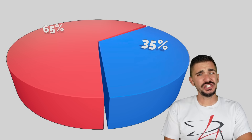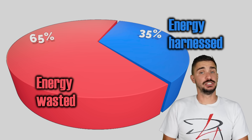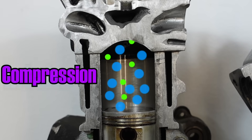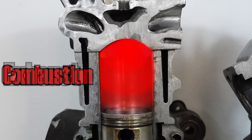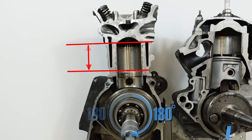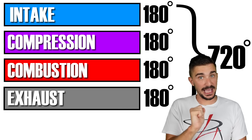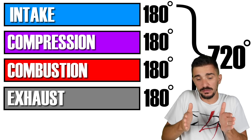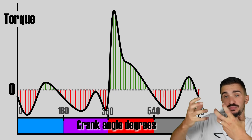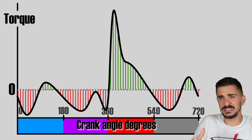So why is so much energy wasted? Why can't we efficiently harness more of it? A four-stroke engine has four strokes: intake, compression, combustion, and exhaust. Each of these is 180 degrees of crankshaft rotation, and so the full combustion cycle is 720 degrees. The problem is that all of the strokes are of equal length and duration, but it is only the combustion stroke which is actually producing a significant amount of energy. All the other strokes are more or less wasting energy.